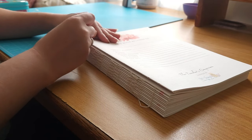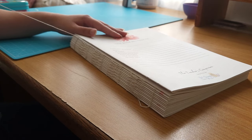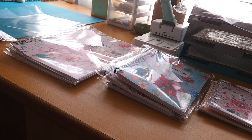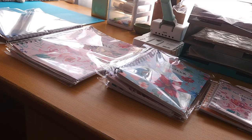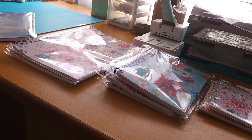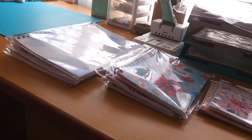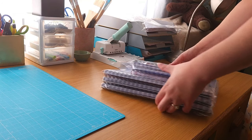Up to this point I was only creating hard bound books and I really wanted to start making ring bound books. At the time I joined a bookbinding WhatsApp group and one day someone advertised that they are selling their mini cinch binder. I couldn't believe my luck and jumped at the opportunity to buy it. It was as good as new and cost half of the price of what a new one would cost.